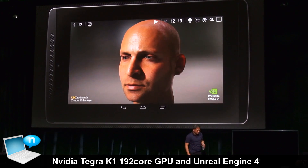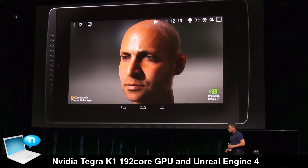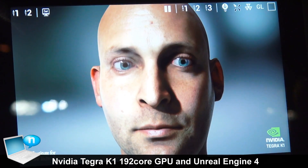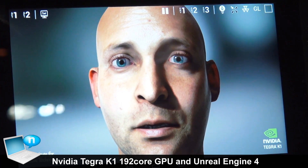A few months ago, we showed this demo called Digital IRA on a development platform at SIGGRAPH and announced Project Logan. Now this demo is running on a 7-inch form factor device with a 1080p screen powered by Tegra K1, and you can expect this level of graphics quality in upcoming Android games.